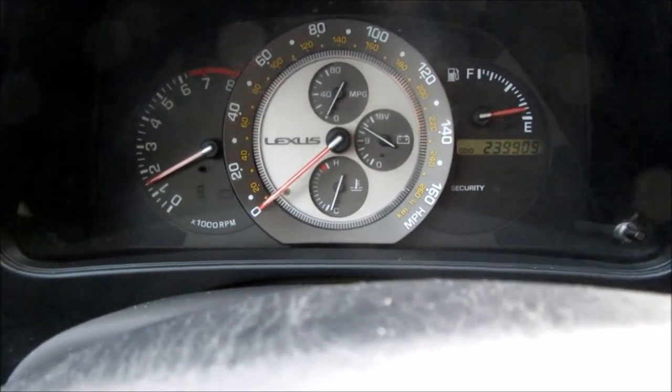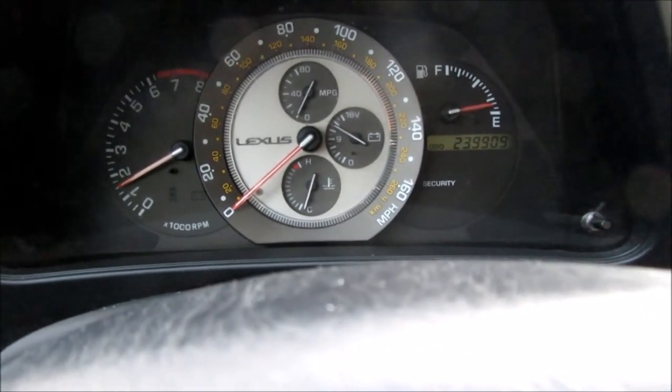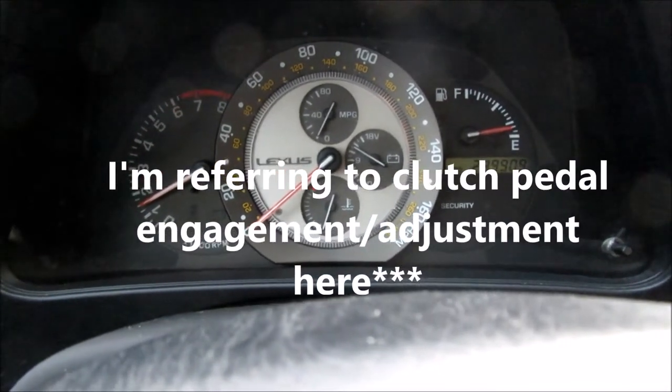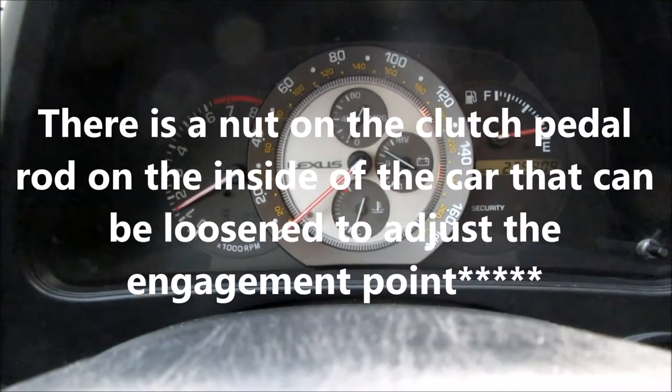The first sign, actually before I even get driving, is that it doesn't engage until the very top. This can vary depending on how they have the clutch adjusted, because some clutches have a little screw so you can adjust where the engagement point is. But this one engages until the very top, and when I test drove it that was the very first thing I noticed. So that made me think I should be looking at the clutch.